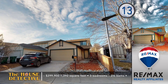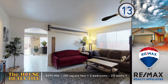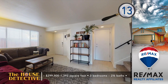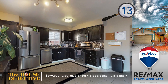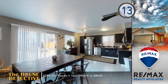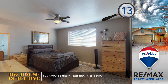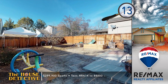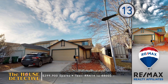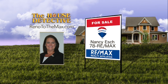Home number thirteen in an established Sparks neighborhood has so many great features we may not get to all of them. Starting with three bedrooms and two-and-a-half baths — all bathrooms remodeled and the entire lower level has new tile floors. The kitchen in this 1,392 square foot home is also remodeled with stainless appliances, a custom backsplash, and solid surface counters. Asking $299,900 and the owners are ready for a quick close. Call Nancy Esch at RE-MAX at 78RE-MAX.